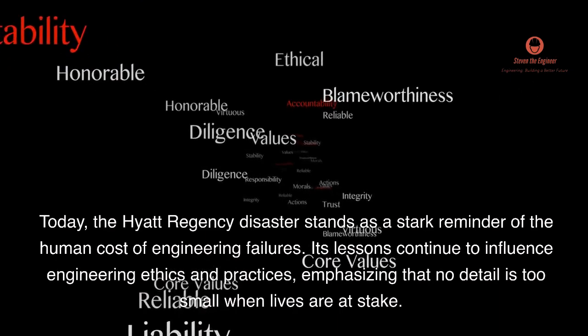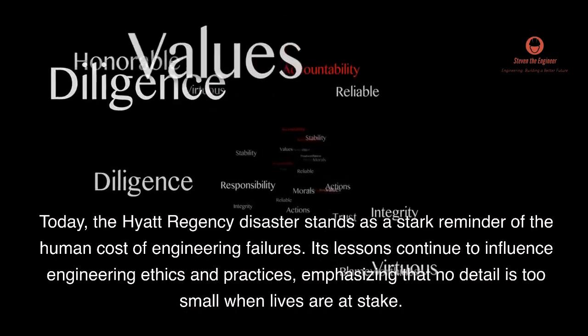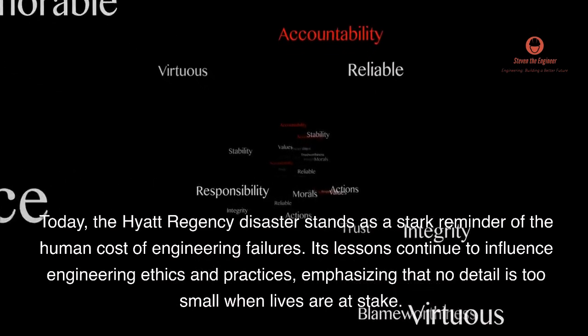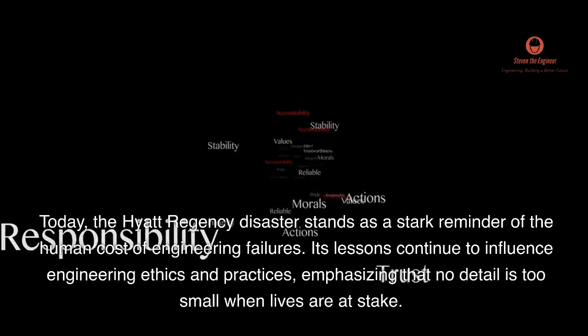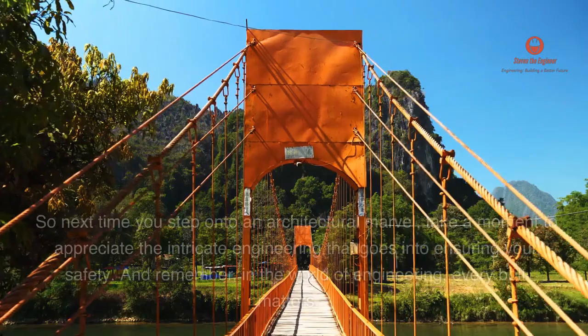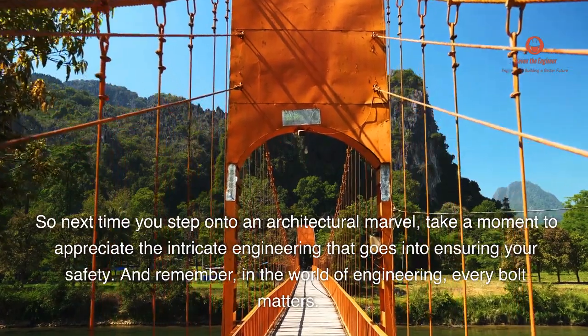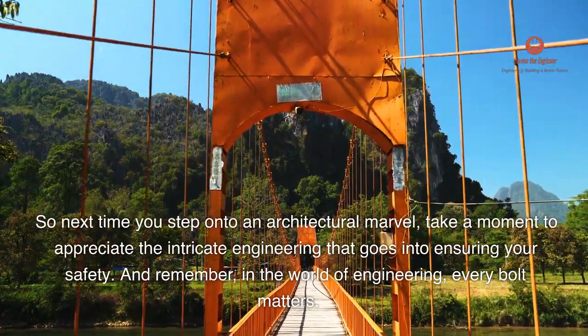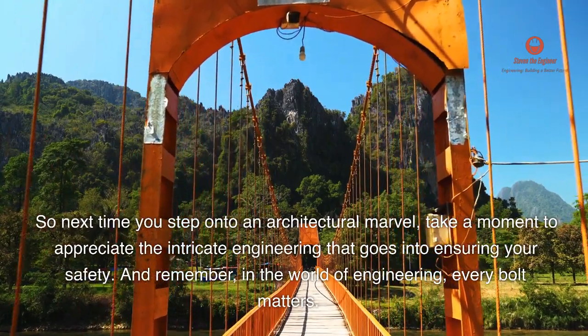Today, the Hyatt Regency disaster stands as a stark reminder of the human cost of engineering failures. Its lessons continue to influence engineering ethics and practices, emphasizing that no detail is too small when lives are at stake. So next time you step onto an architectural marvel, take a moment to appreciate the intricate engineering that goes into ensuring your safety. And remember: in the world of engineering, every bolt matters.